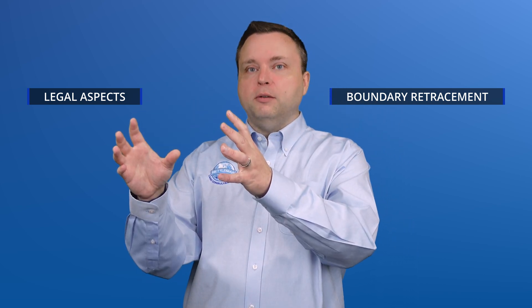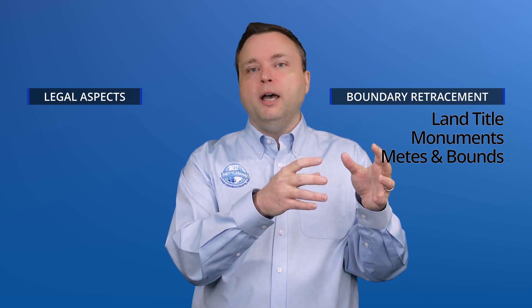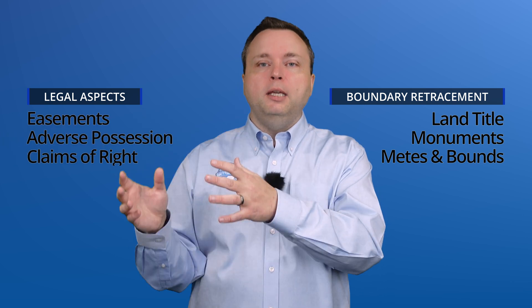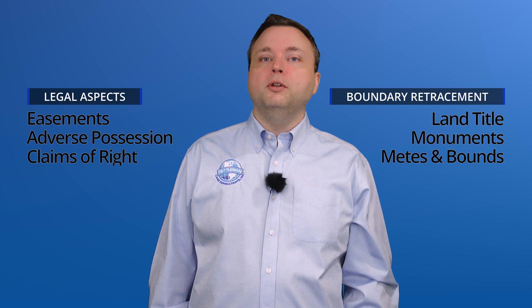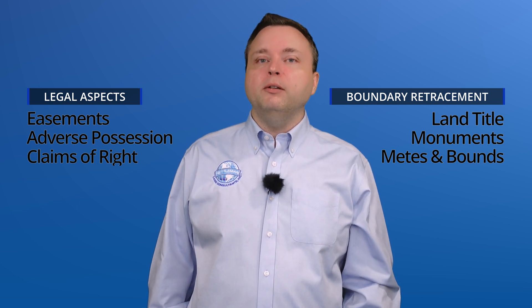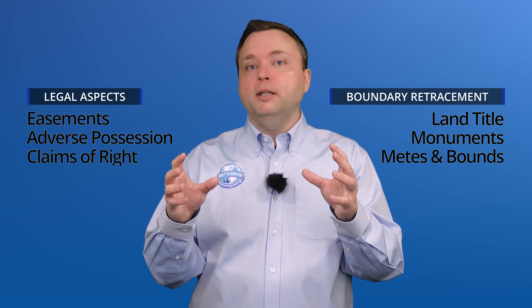We've broken it up into boundary retracement and legal aspects. Boundary retracement covers land title, monuments, and that kind of thing. But the other legal content includes easements, adverse possession, claims of right, and all that other material. They're big modules, but I split them up because this is really core knowledge and we have a lot of content to cover.